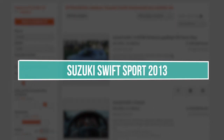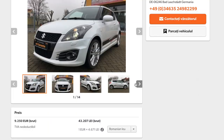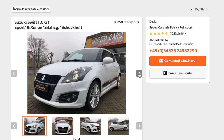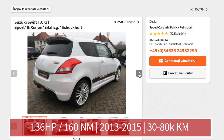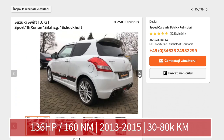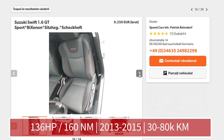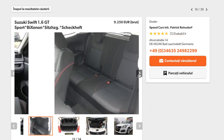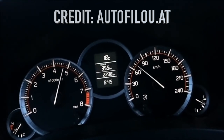At number 5 we have the Suzuki Swift Sport. This car isn't too spectacular, but for someone looking for a newer car with a sporty sound, great features, low fuel consumption, and decent acceleration — jackpot. We have a 1.6 naturally aspirated petrol engine with 136 horsepower and 160 Nm of torque, which makes the car accelerate from 0 to 100 km/h in just 8.2 seconds. Not that fancy, but it's decent.